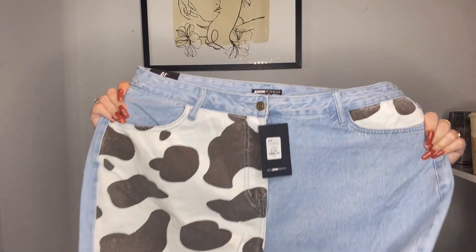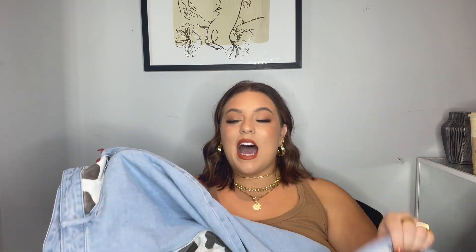Look at these cow print mom jeans! These are called the Got Moves non-stretch mom jeans in a size 16 — it's a brown kind of faded cow print. I am living for these. They don't have any stretch so I hope I can get my big booty into them. Look at these beautiful back pockets! My sister-in-law is going to go nuts when she sees these — she loves cow print. And I actually ordered a cow print phone case for my new iPhone!